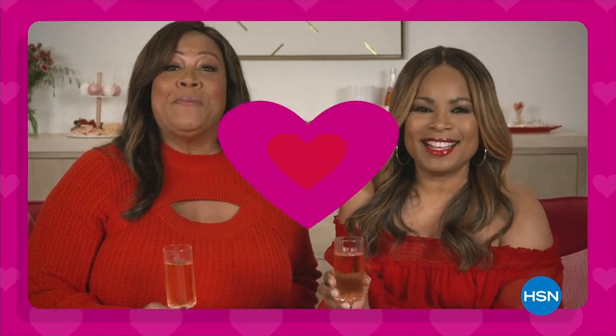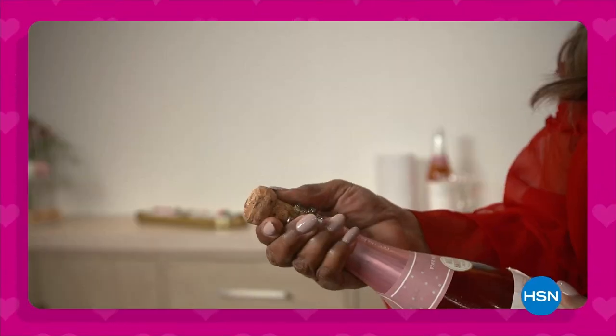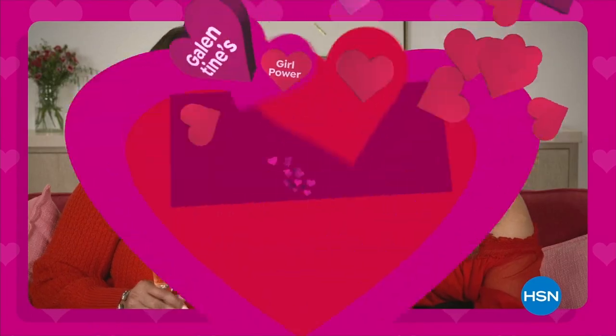Join Marlo and Debbie D for the HSN Galentine's Day Special, Monday February 13th, 8 p.m., only on HSN.